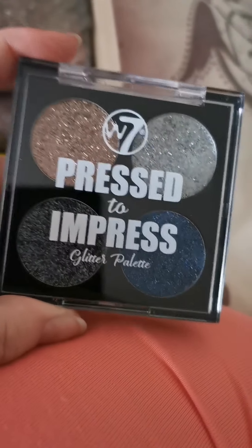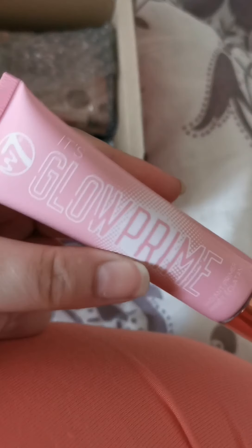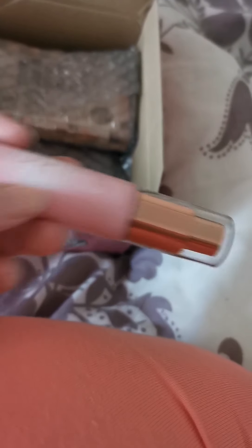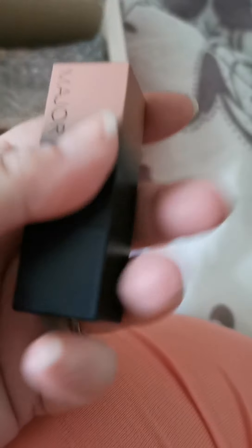I'm definitely going to be using all of this stuff to do a look and obviously to review the items. We've got some primer — it's Glow Prime. I think I might actually have this already, but yeah, lovely primer. And then we have another one of these, which is more of a nude colour. I love a nude lip. This is in the shade Exposed — so it's kind of like a naked, nude colour.